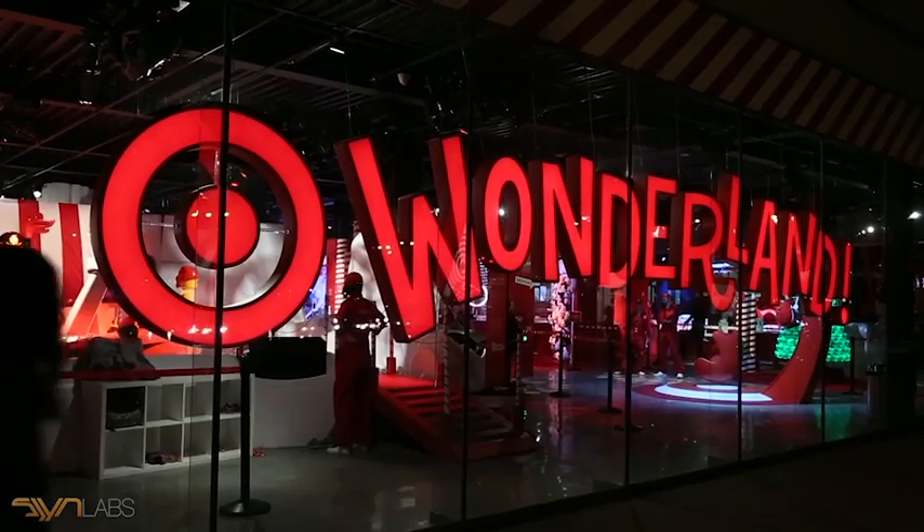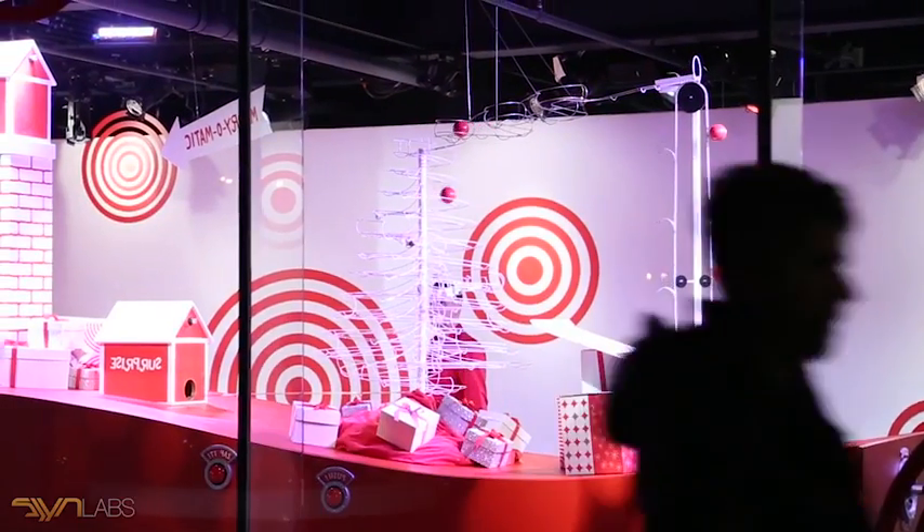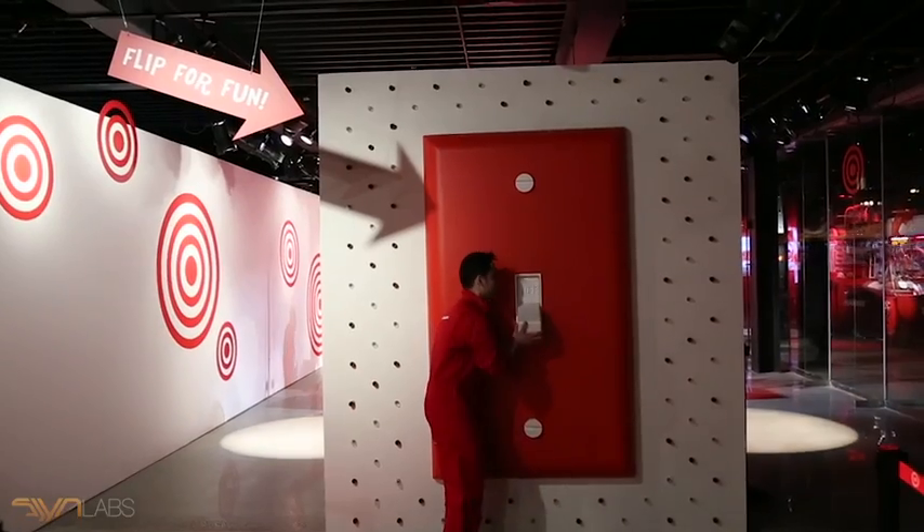The Wonderland experience starts when you enter the front door. Once your number is called, you step up to the front of the line, and when you flip that light switch, the lights come on and angels sing.